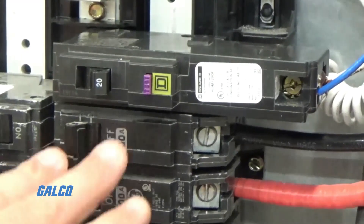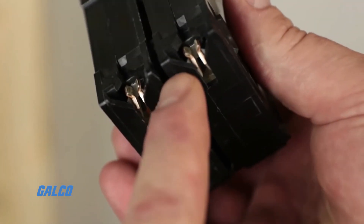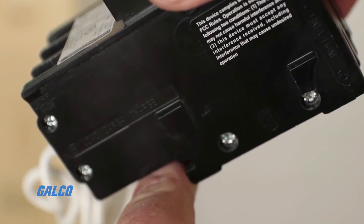The GFCI can sense the difference in the amount of electricity flowing into and out of the circuit and can react in less than one-tenth of a second to cut off power.